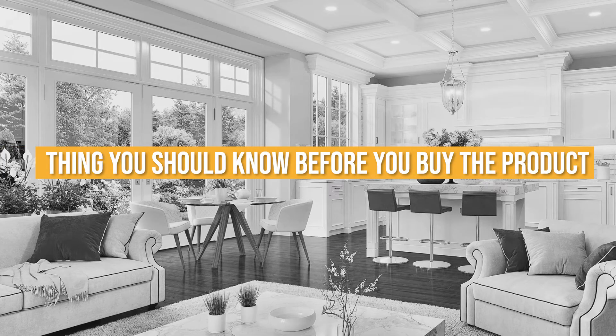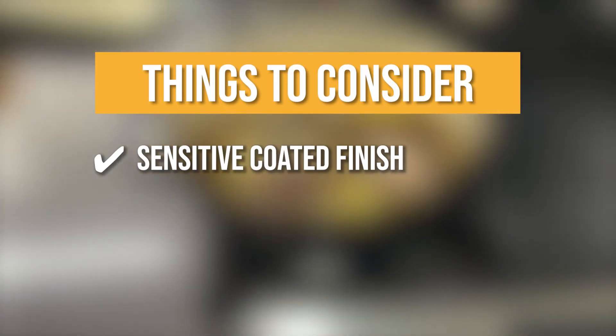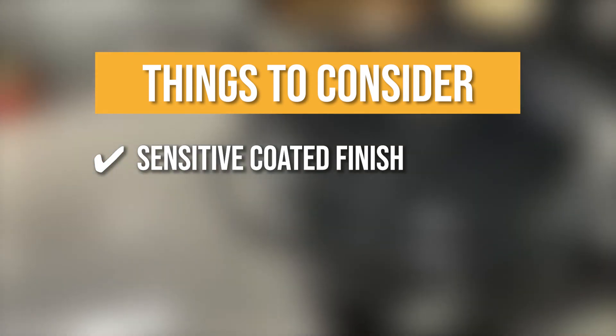Keeping all of that in mind, the thing you should know before you buy is Sensitive Coated Finish. Don't crank the heat under it from room temperature to full blast or high, since the finish is a bit sensitive to this.